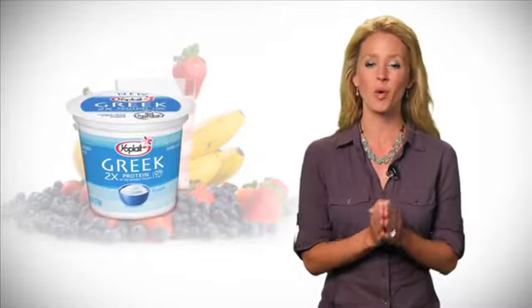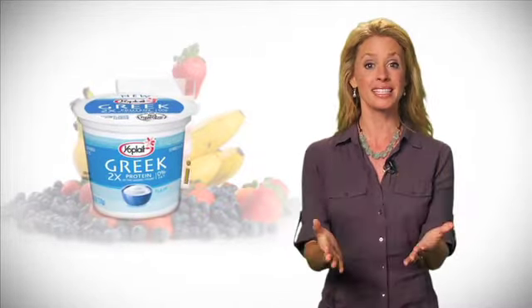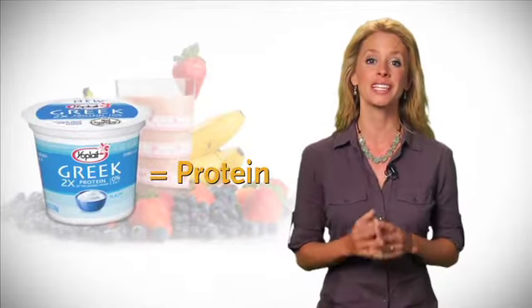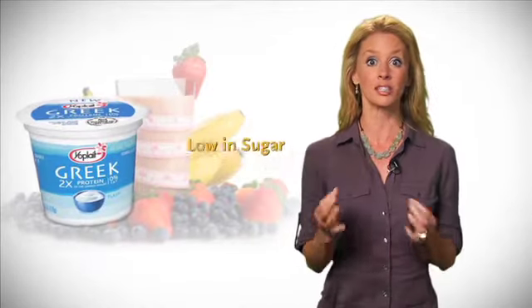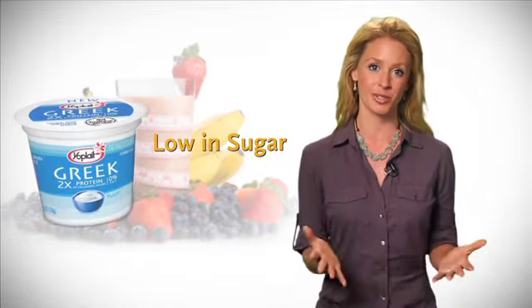Up next, Greek yogurt. I'm quite obsessed with this stuff because it's an excellent source of protein — almost like a three-ounce chicken breast in every carton. Plus, it's low in sugar and it's a good source of calcium.